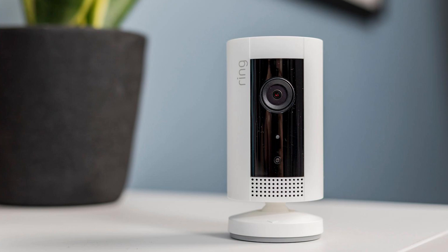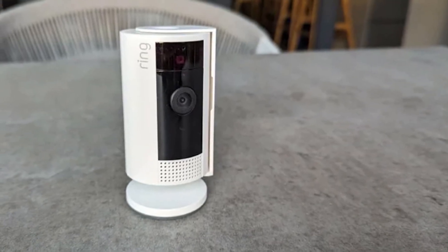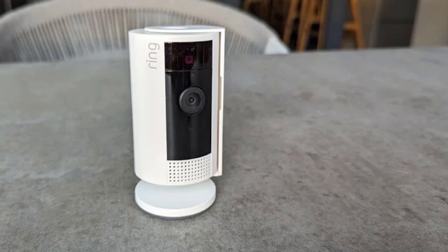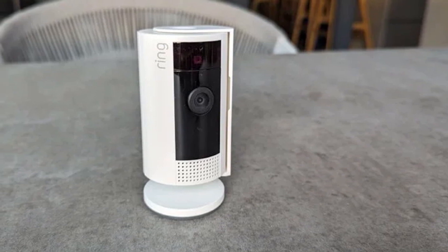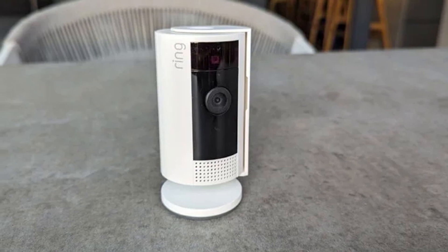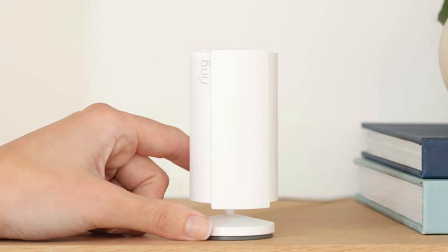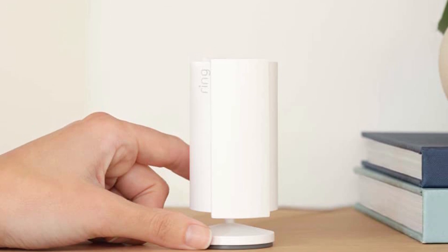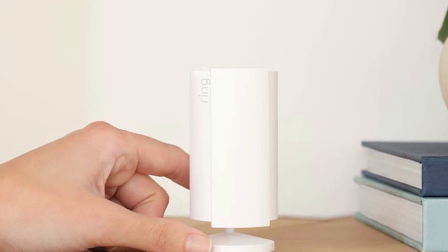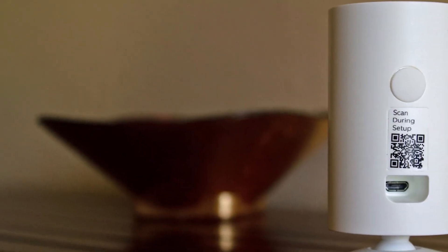Equipped with 1080p HD video, it captures every moment with impeccable clarity. The camera's wide field of view ensures that no detail goes unnoticed, and its night vision capabilities guarantee protection even in the darkest hours. The two-way talk feature lets you communicate with your loved ones or even deter potential intruders. With customizable motion zones and real-time notifications, you'll always be in the know.